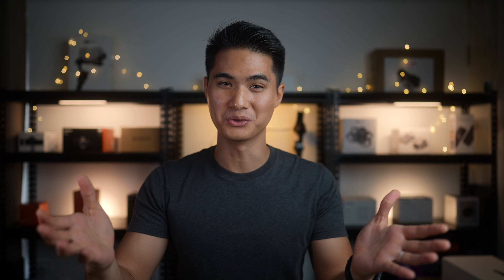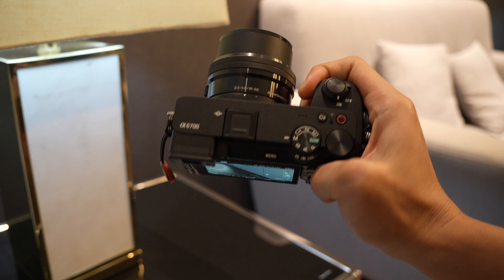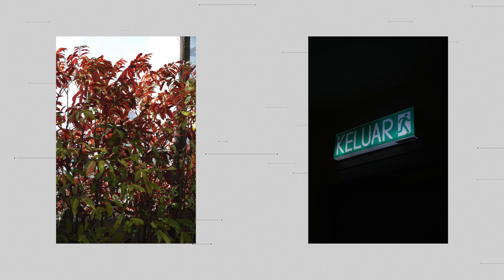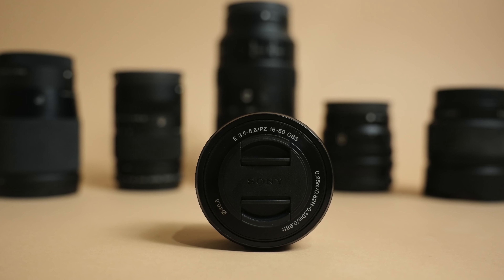The set that Sony loaned to me includes the body with the power zoom 16-50mm f3.5-5.6 OSS lens — the standard kit lens for a handful of Sony cameras. I've recently really started liking this compact, versatile lens; every shot you see taken on the a6700 in this video was shot on this lens, despite me having many other crop sensor lenses. You can get the a6700 body only, in a kit with this lens, or with the 18-135mm f3.5-5.6 OSS lens.